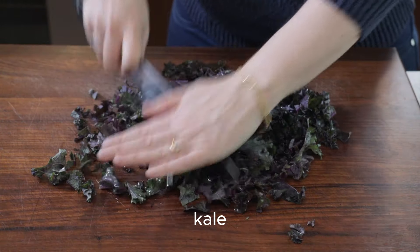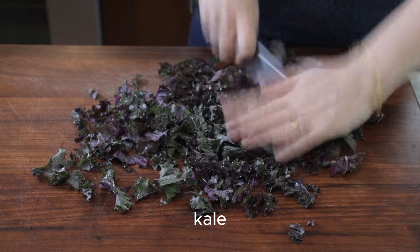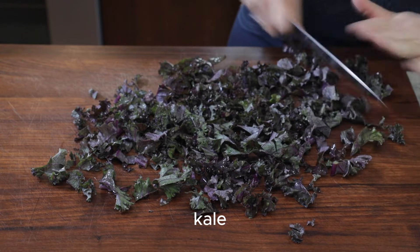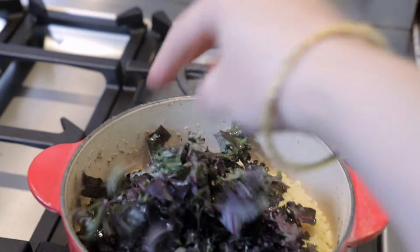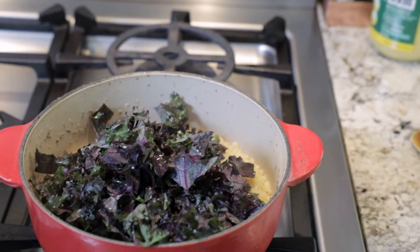You can use asparagus or any type of leafy green such as kale, Swiss chard, or spinach. Today I'm using kale, so you want to wash your kale and chop it into bite-sized pieces. Then we're going to add those greens on top of the partially cooked millet and cook them for another five to six minutes, so the millet finishes cooking while the greens cook.